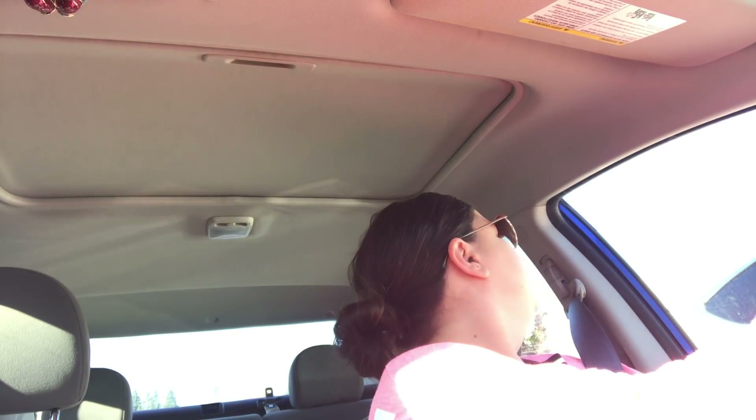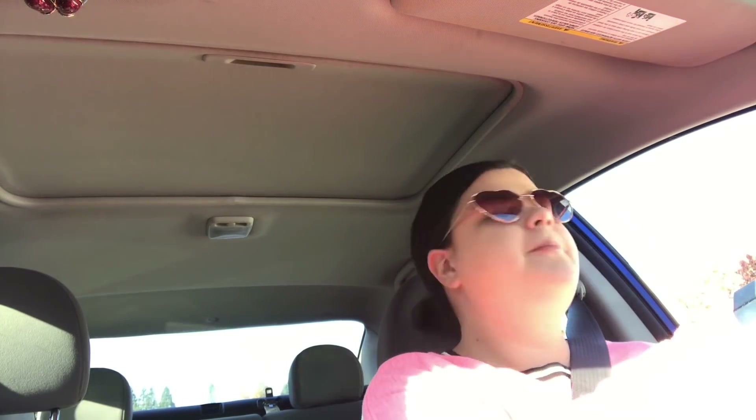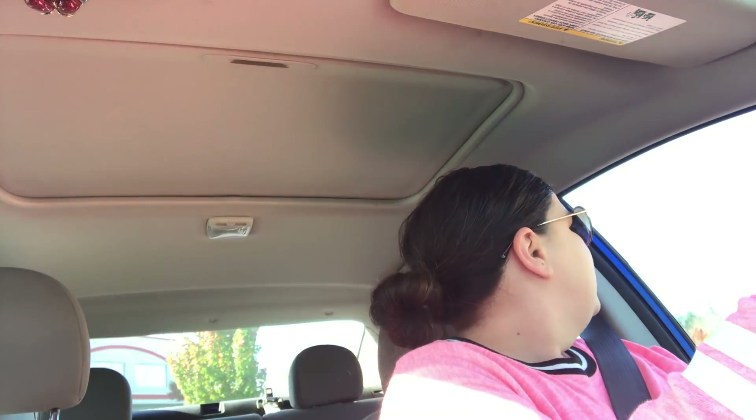Hey guys, welcome to another vlog. This lighting is horrible. It is a Monday morning-ish afternoon. It's 11:05. I just left Marshall's and did a little bit of shopping, and I'm about to head to Target, which is just across the parking lot, to look around and pick up a couple essentials. I'll walk you guys through some little shopping hauls. I did get some super cute stuff at Marshall's so I'm excited to show you guys.